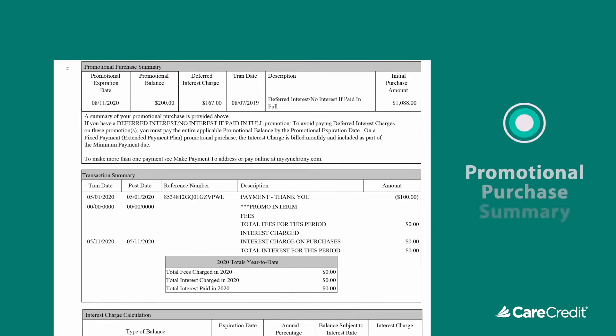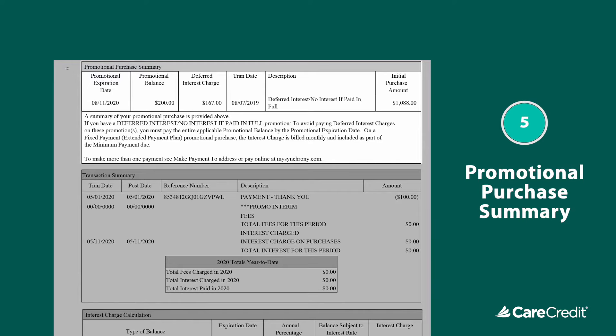Next, you may see a summary of all your special promotional purchases, including promotional expiration dates, promotional balances, plus any deferred or billed interest charges related to these purchases. To avoid interest charges on any deferred promotions, pay off the promotional balance on or before the promotional expiration date shown in this section.